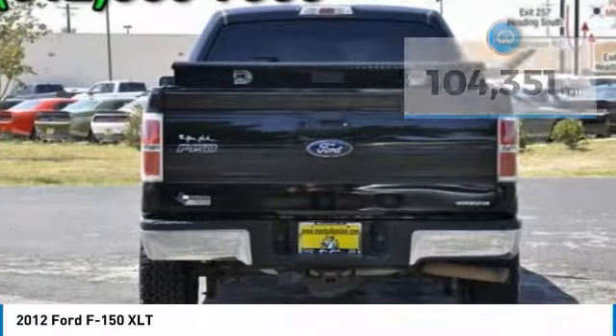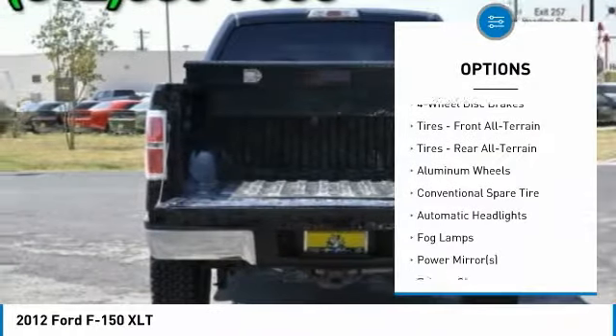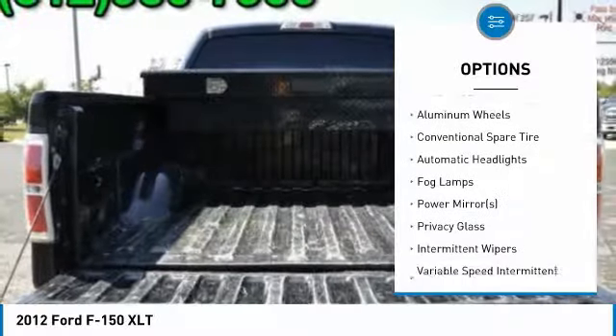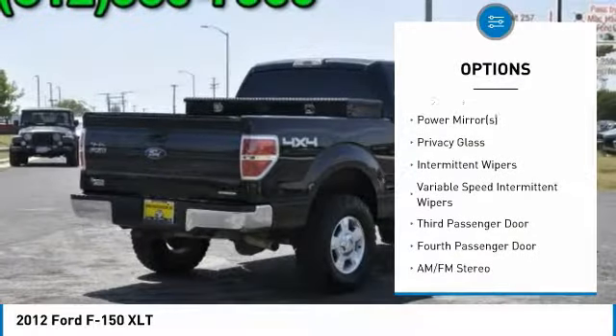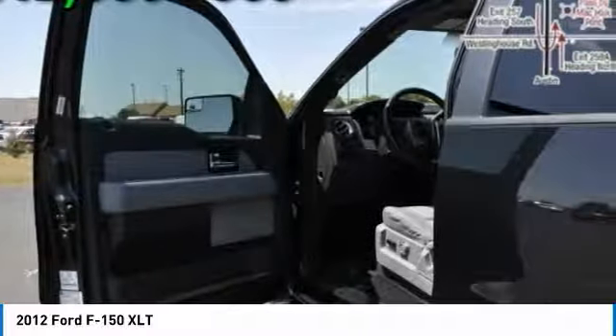Here are some of this vehicle's great options: stability control, anti-lock braking system, keyless entry, traction control, driver airbag, adjustable steering wheel, power steering, aluminum wheels, four-wheel disc brakes, and four-wheel drive.